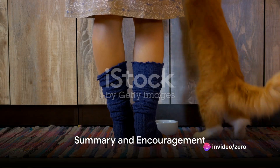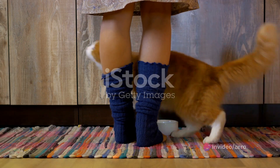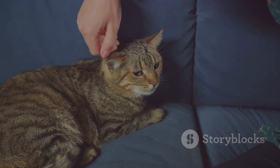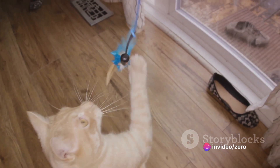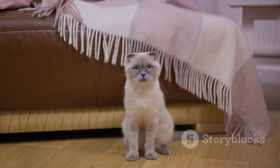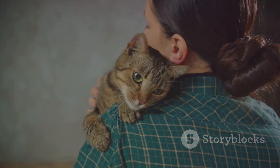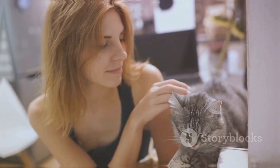To summarize, training your cat involves understanding their unique personality, finding a strong motivator, starting with simple tricks, repeating the process frequently, and maintaining patience and positivity. Whether you're teaching tricks or introducing a new gadget, your cat is capable of more than you might imagine. So next time you're lounging with your feline friend, consider shaking things up a bit — with a little patience and a lot of love, you could be unlocking a whole new level of interaction and fun with your cat.